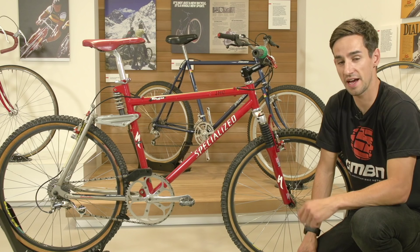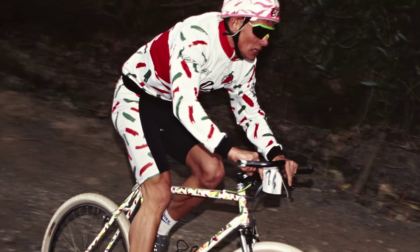Today we've got a very special pro bike. This is Jason McCroy's Specialized S-Works FSR. But before that, who was Jason?